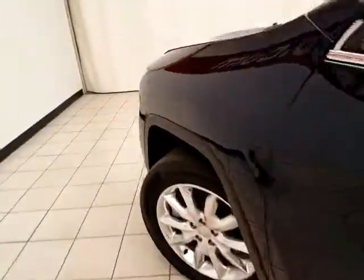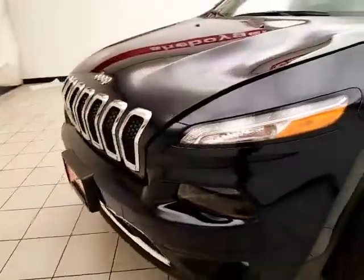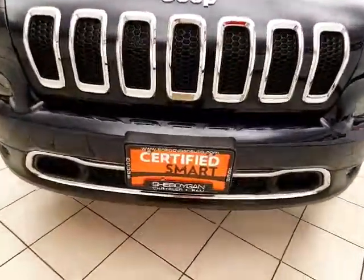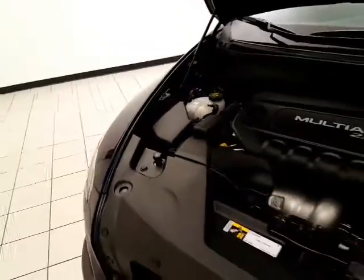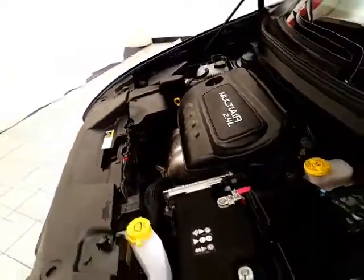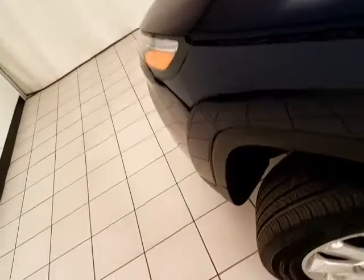Under the hood, this Cherokee has a 2.4-liter four-cylinder producing 184 horsepower. Of course, just as clean under the hood as the rest of the vehicle. EPA fuel economy estimates an average of 21 miles per gallon in the city and 28 on the highway.